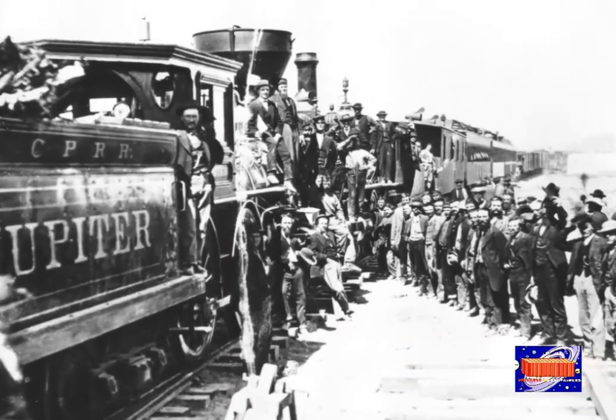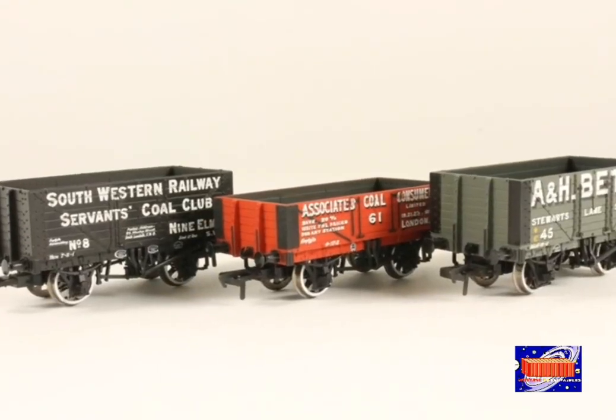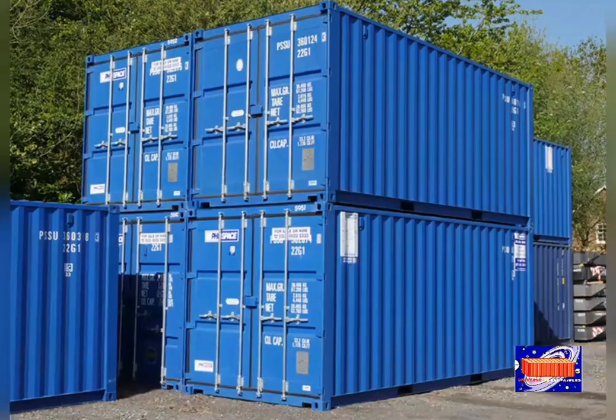Thus, from when iron containers were invented in the 1840s to the present day, different types of containers have been used for different types of applications. We will see more about them in the next video. Thank you.